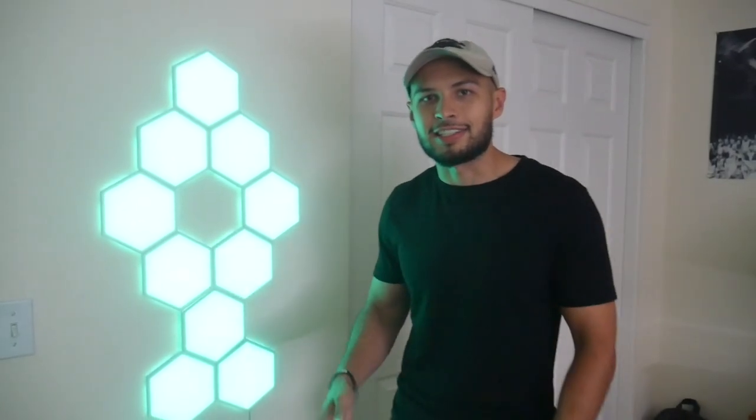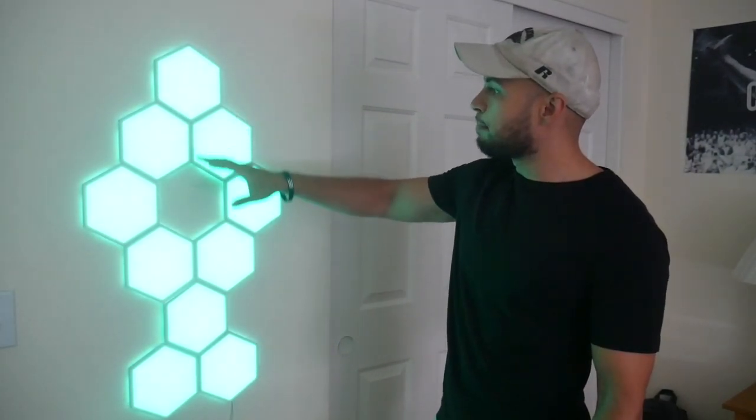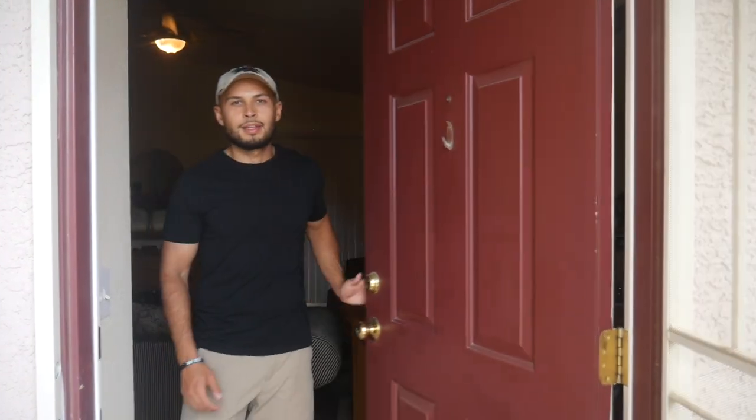My favorite accent lighting in the entire smart home is the Govee Glide Hexes — some of the newest lights in my setup and I absolutely love them. They add a little bit of flavor and excitement and are very unique. We have 10 hexagons here; they light up perfectly, giving glow and illumination to the room, and I couldn't recommend them enough.